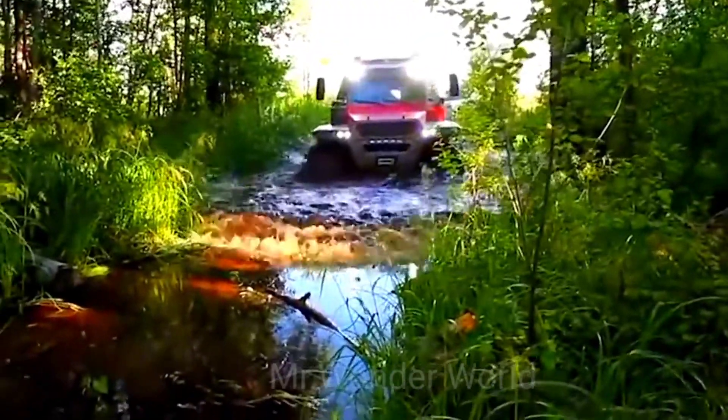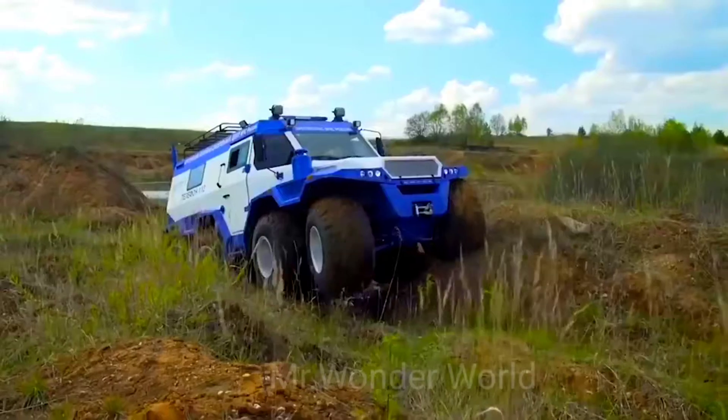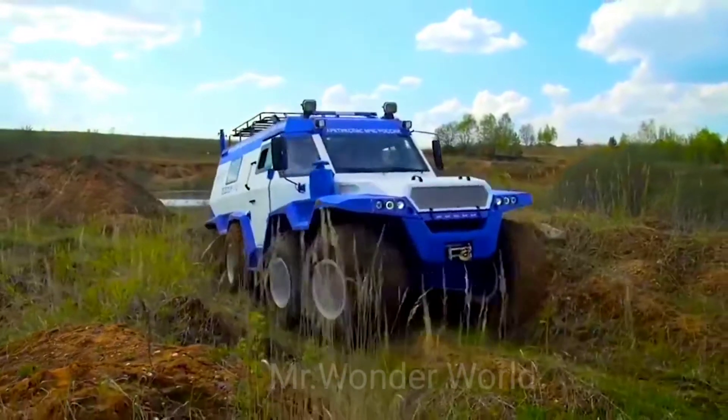The Shaman can be equipped with a propeller to travel on water at a speed of up to five kilometers per hour.